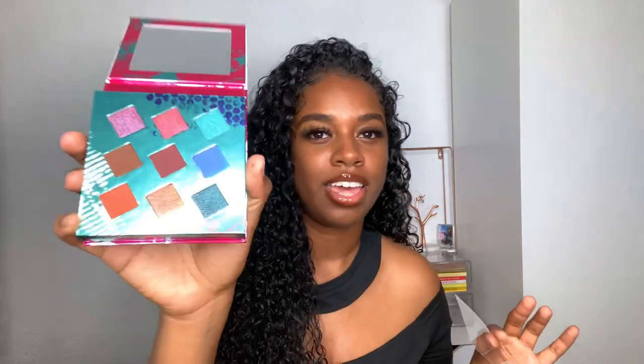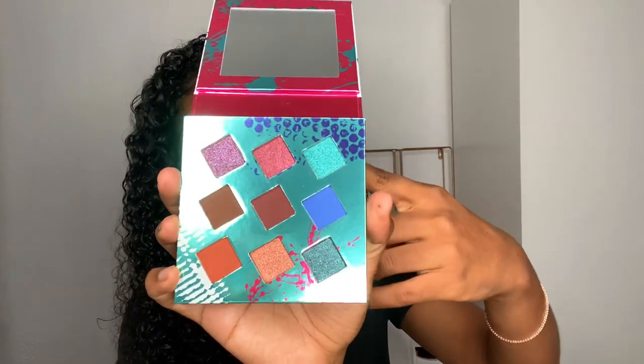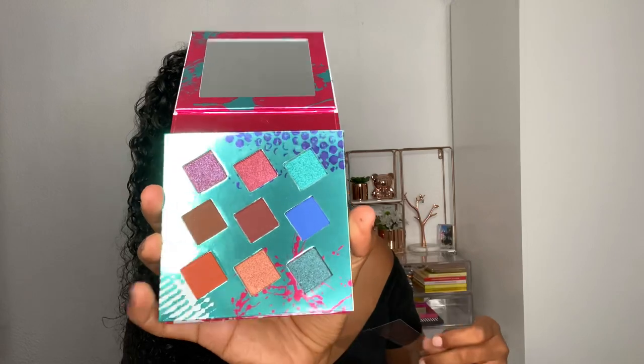The first product in the giveaway is this Living in Color Palette that I received in BoxyCharm — it's by Hank and Henry. I'm going to open it up to show you, but I will not be touching or swatching anything today because I want the winner to receive fresh products. Those are the shades — I love this entire row right here, it's so pretty, and that little orange shade is just gorgeous. Such a pretty palette and I'm sure whoever wins this will enjoy it.